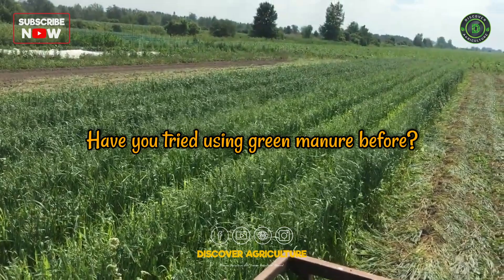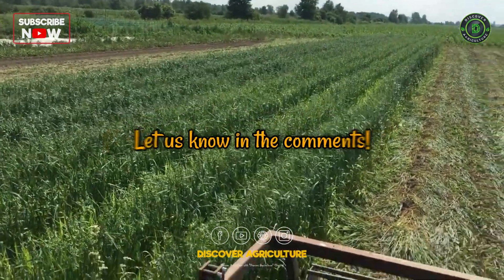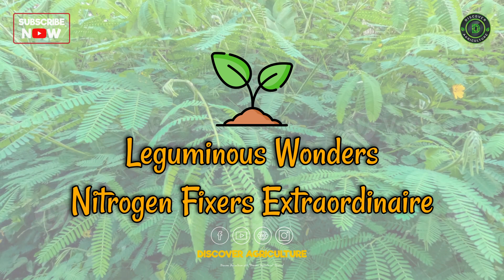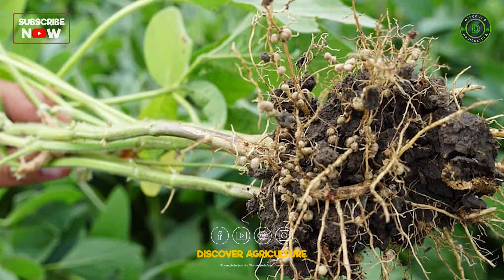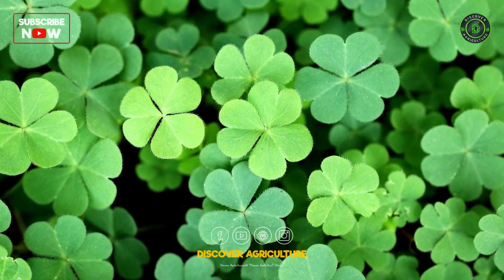Have you tried using green manure before? What plant did you grow? Let us know in the comments below. These plants have a special gift — they pull nitrogen from the air and store it in the soil like natural fertilizer factories.